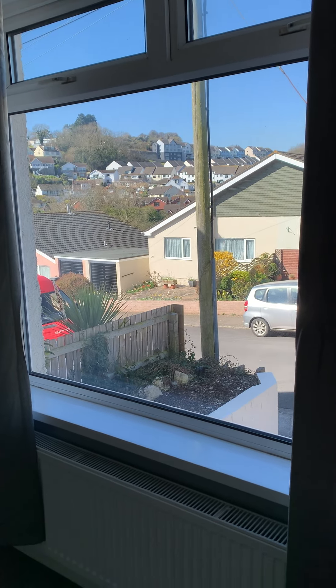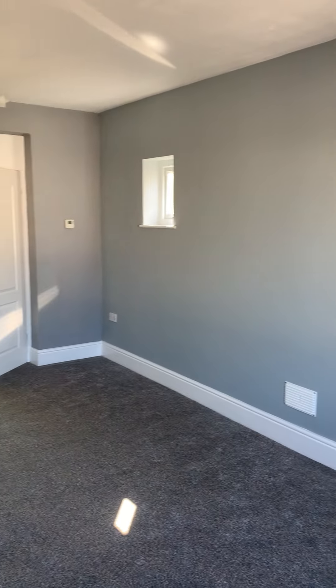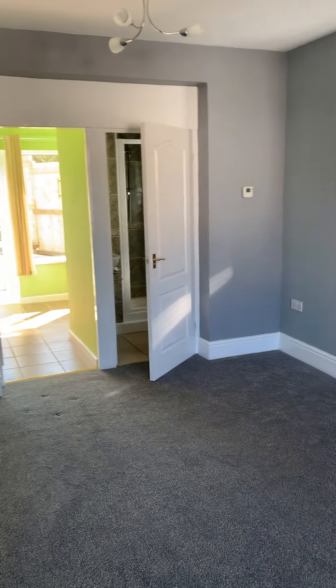We're here at flat one, number five Nat Park Road. It's a studio flat which has just been recently renovated. You've got brand new carpets, freshly painted walls, and although it's a studio it does actually have a separate kitchen with a little dining space.